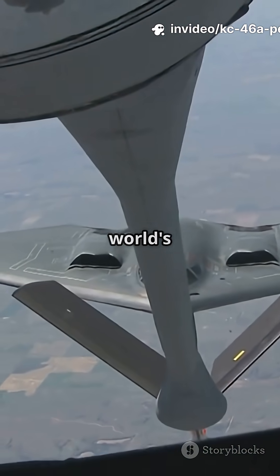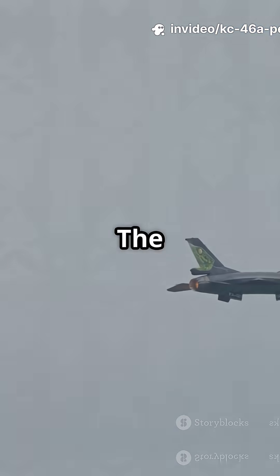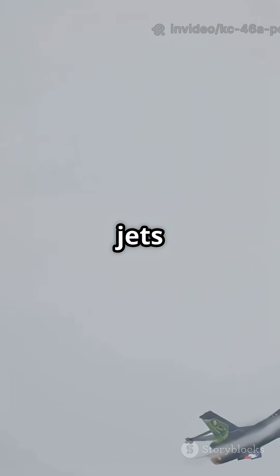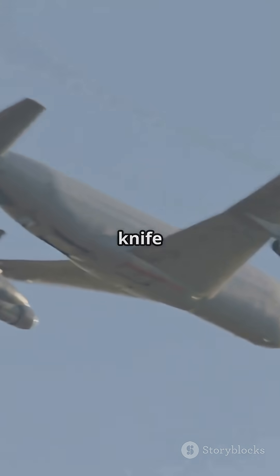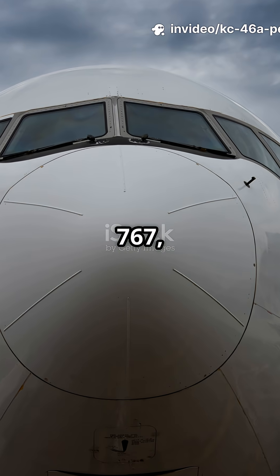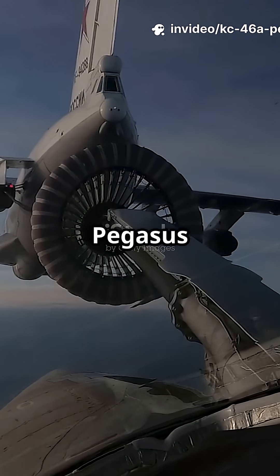What's something most people don't know about the world's newest tanker? The KC-46A Pegasus isn't just for refueling jets — it's basically a Swiss Army knife for the sky. Built on the bones of a Boeing 767, the KC-46A Pegasus does it all.